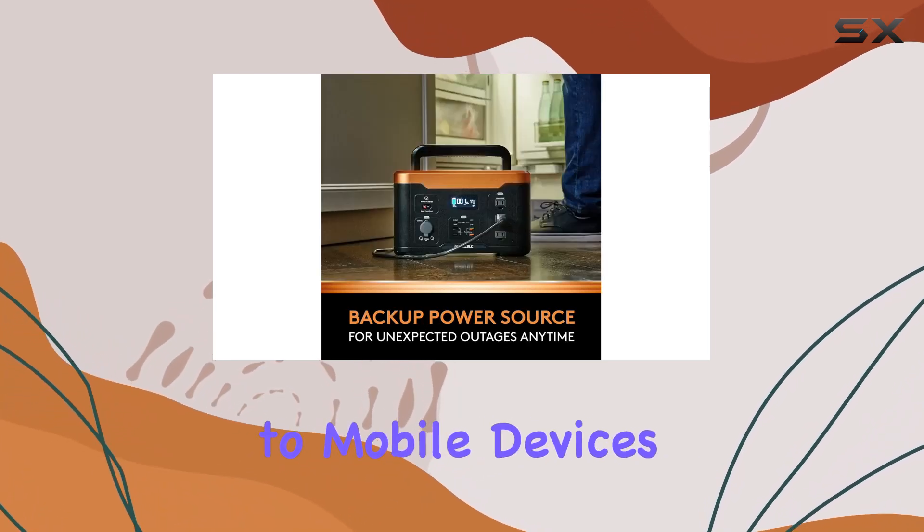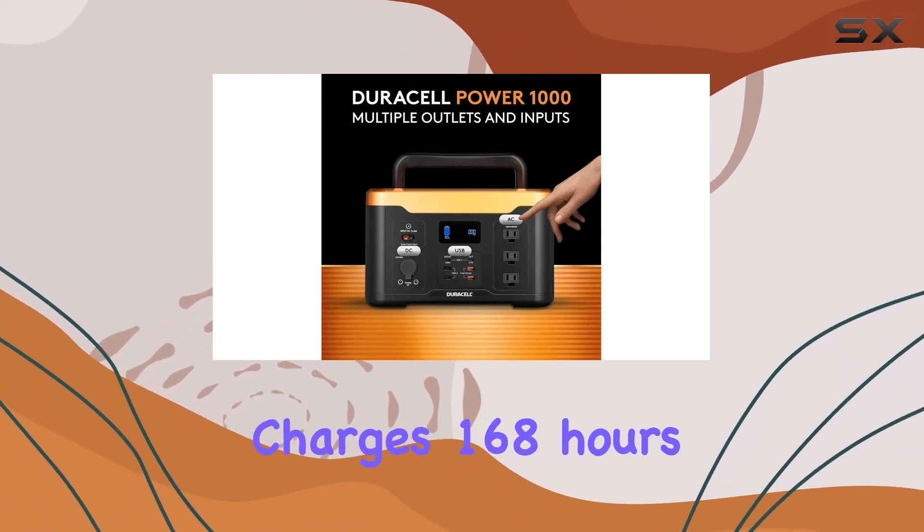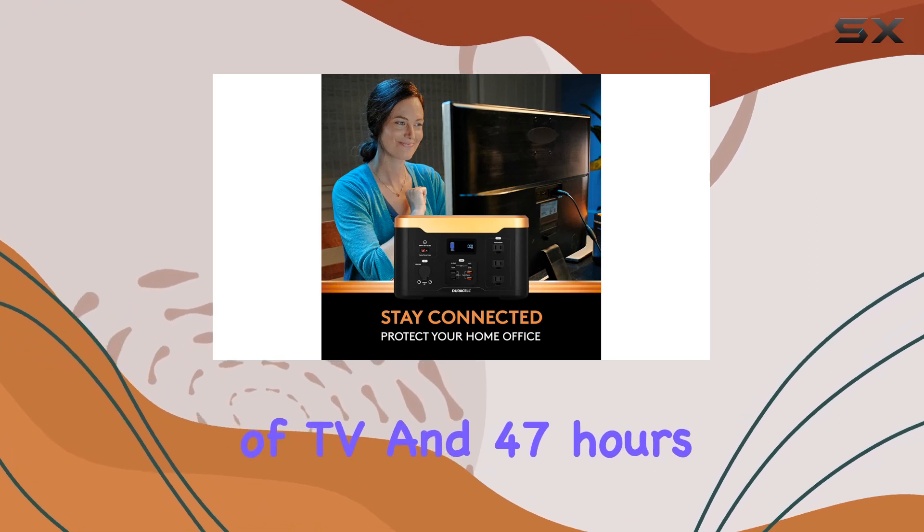From laptops to mobile devices, this power station has you covered, providing 14 full laptop charges, 168 hours of light, 8 hours of TV, and 47 hours of Wi-Fi.